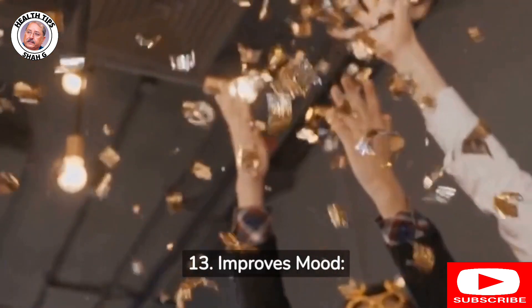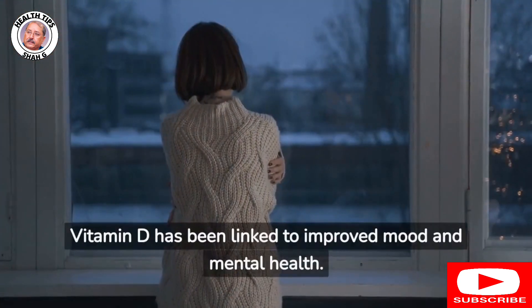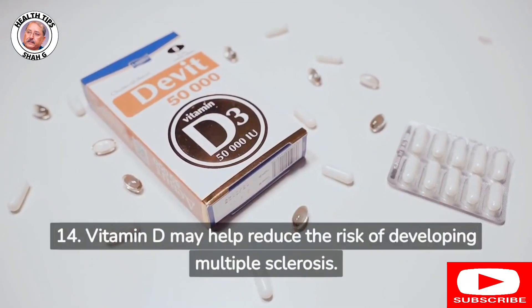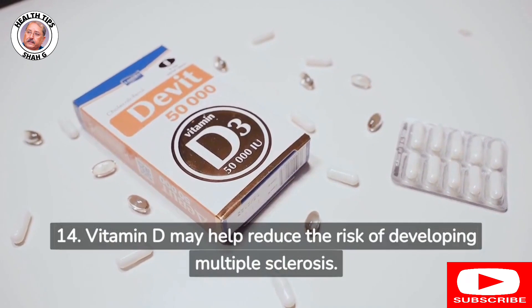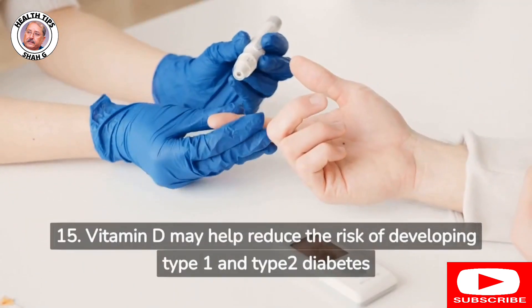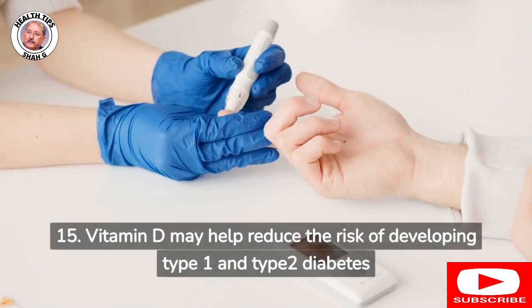13. Improves mood: Vitamin D has been linked to improved mood and mental health. 14. Vitamin D may help reduce the risk of developing multiple sclerosis. 15. Vitamin D may help reduce the risk of developing type 1 and type 2 diabetes.